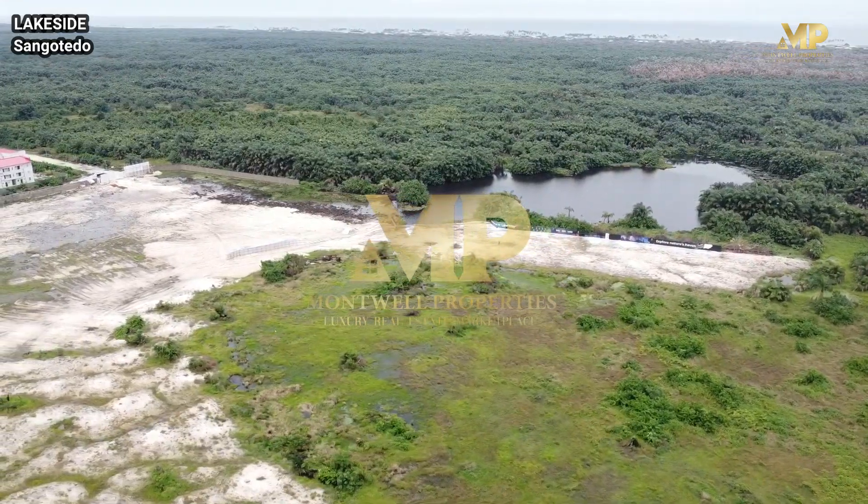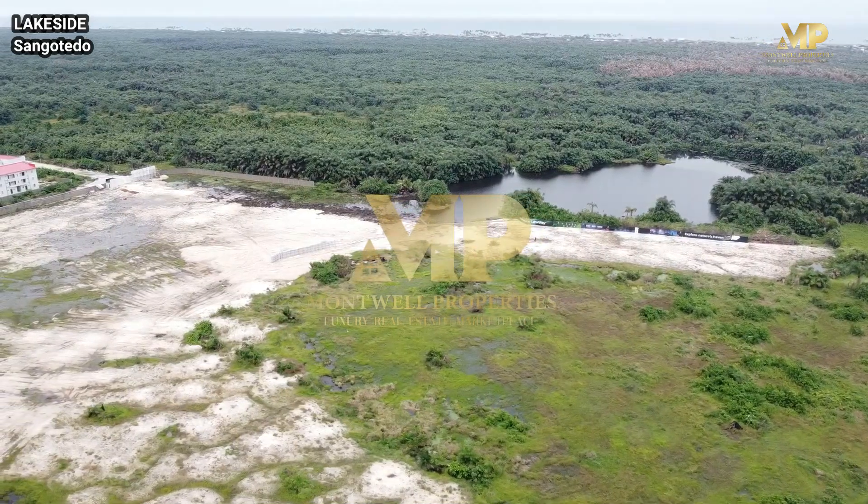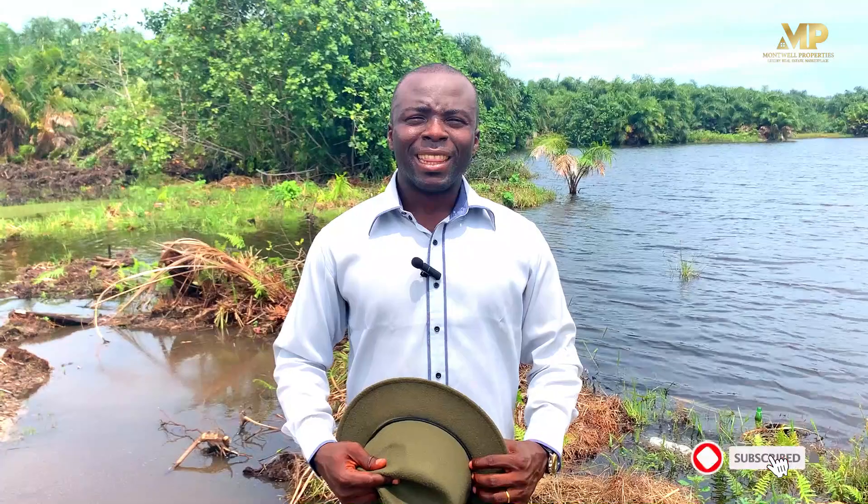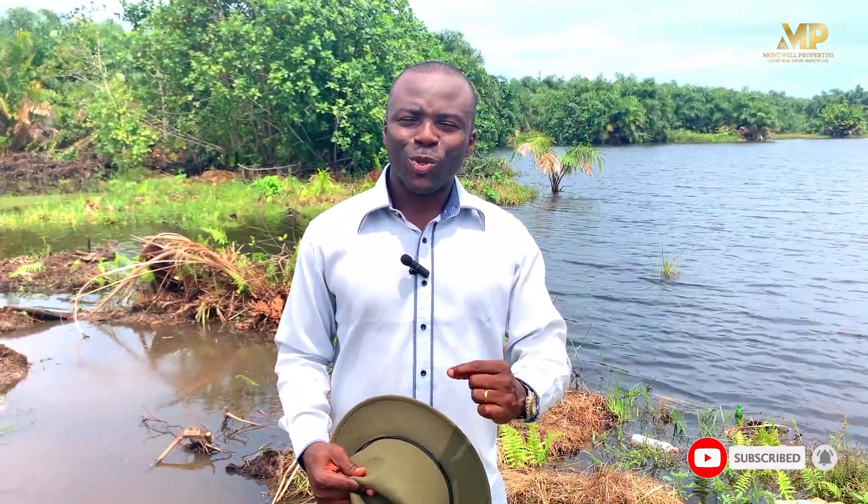What more can I say? If not to call us right now — let's book that inspection. Come and see this place for yourself. If you cannot come physically, let's book a virtual inspection for you to come and see here before you make that decision. Our numbers are on the screen and in the description. You can call us, send a text, or send WhatsApp messages — the phone numbers are all WhatsApp enabled. You can also reach us on the email provided. To find out more about Montwell Properties, visit our website at www.montwellproperties.com, where you can learn about this project and other projects we have available.